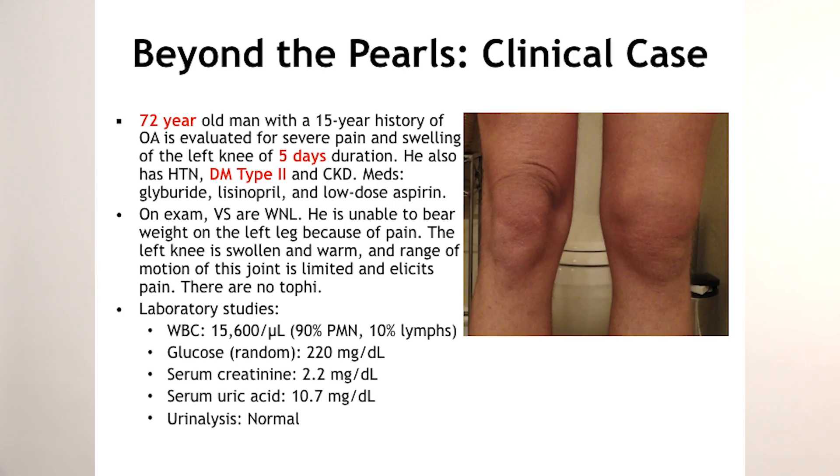We have a 72-year-old man with a 15-year history of osteoarthritis, evaluated for severe pain and swelling of the left knee of five days duration. Look at that swollen knee. He has a history of high blood pressure, type two diabetes, and chronic kidney disease. His meds include an ACE inhibitor, a sulfonylurea, and low-dose aspirin. On exam, his vital signs are stable and he's unable to bear weight on that left leg because of pain. The left knee is swollen and warm, range of motion is very limited, and it elicits pain even with light touch.